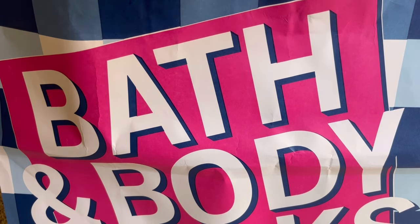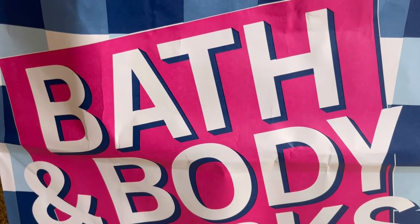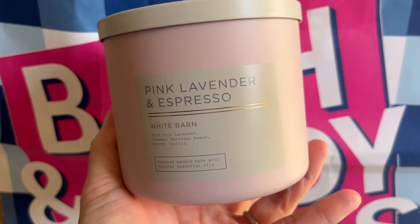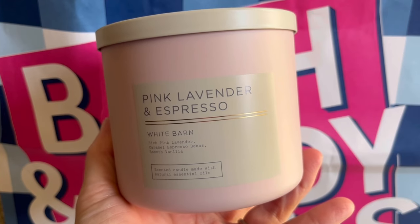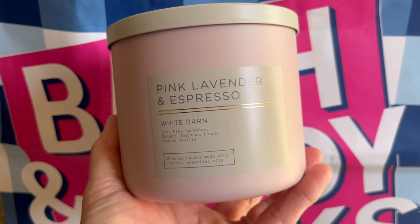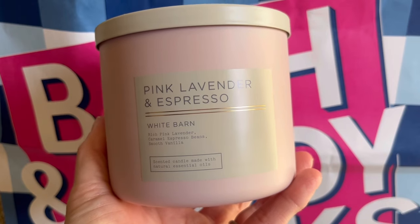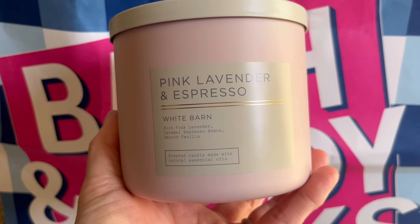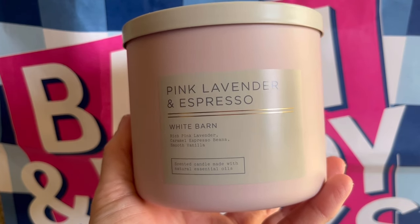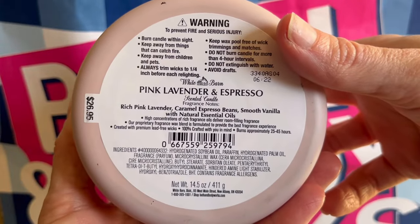So if you caught my video for the best fragrances from 2023, you will see that this one had made that cut. Pink Lavender and Espresso — she is back, and I was so excited to see her return. The fragrance notes on this are rich pink lavender. I'm almost 40, so my eyes are getting to that point where I have to do a double take here.